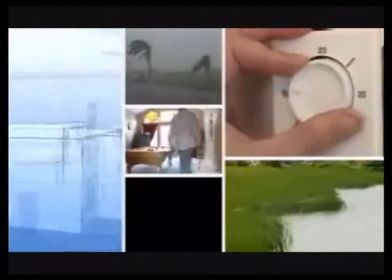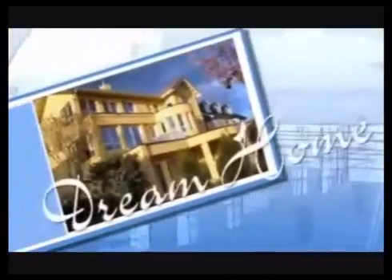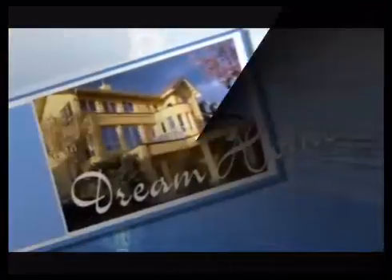Energy efficiency, disaster resistance, environmentally responsible, low maintenance, peace and tranquility — with a proven and successful product. It seems that your dream house may be more of a reality than you once thought.